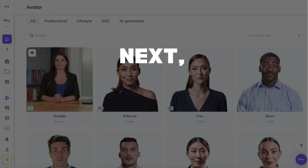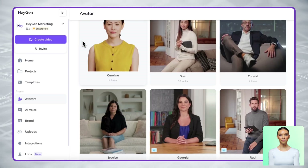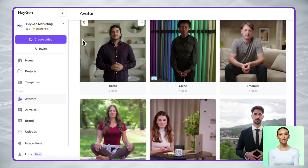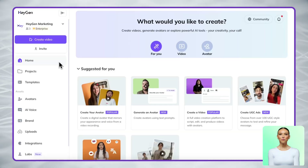Next, choose your brand ambassador — who's going to represent your brand? Our avatar library offers a diverse range of professional presenters to match any brand personality, from corporate and polished to casual and relatable. Our presenters can communicate your message with just the right tone for your audience.